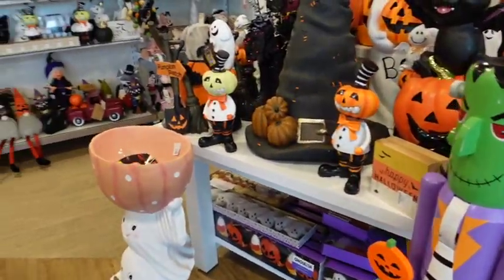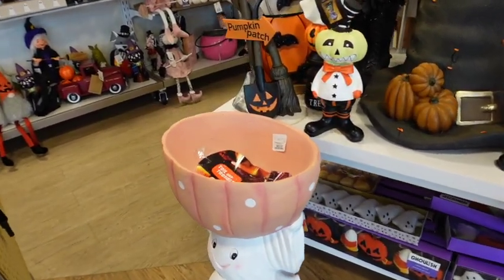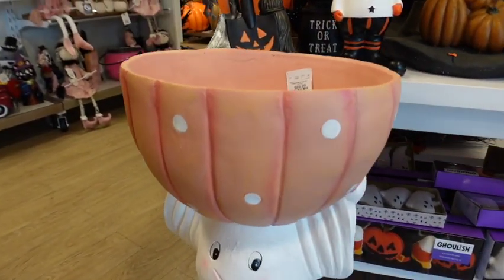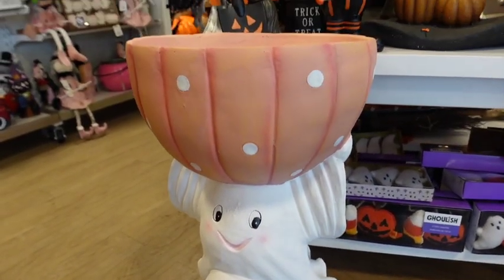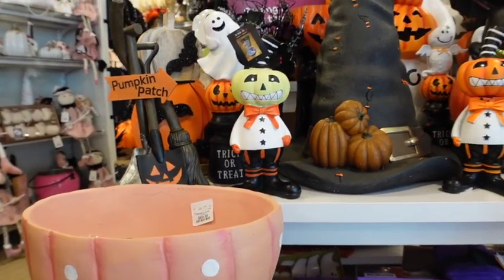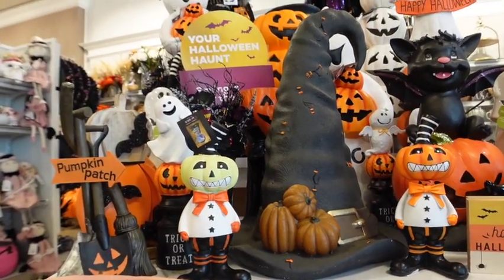So listen, this store has way more stuff than my store. Oh my gosh, look at this — $70. This is the first time I'm seeing this right here, I'm so excited. Look at all of this. Oh my goodness.